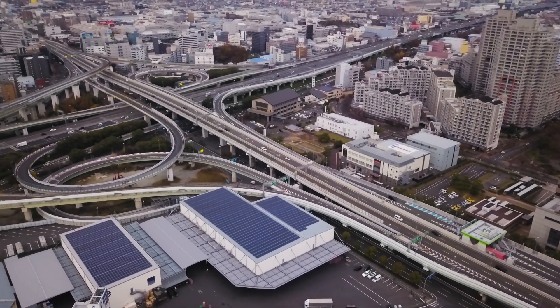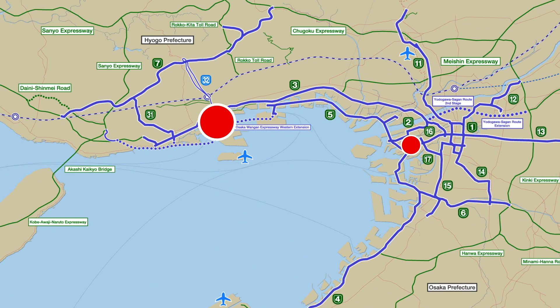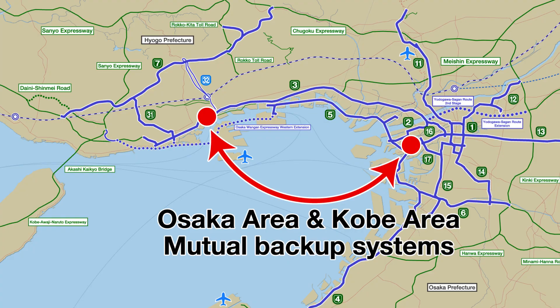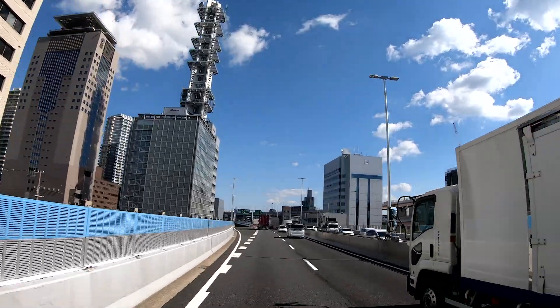Many years later, the Hanshin Expressway now has two traffic management centers, one for the Osaka area and another for the Kobe area, as well as mutual back-up systems. Plans call for the centers to cover for each other in an emergency.